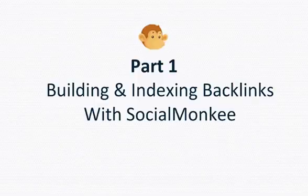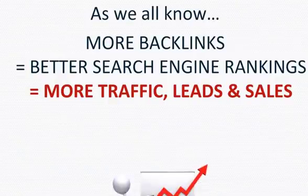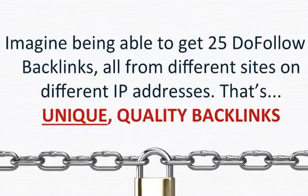With Social Monkey you can submit a URL to 25 social bookmarking sites every single day — that's 25 do-follow backlinks every day. As we all know, more backlinks equals better search engine rankings, which equals more traffic, leads, and sales. Imagine being able to get 25 do-follow backlinks all from different sites on different IP addresses — that's unique, quality backlinks.